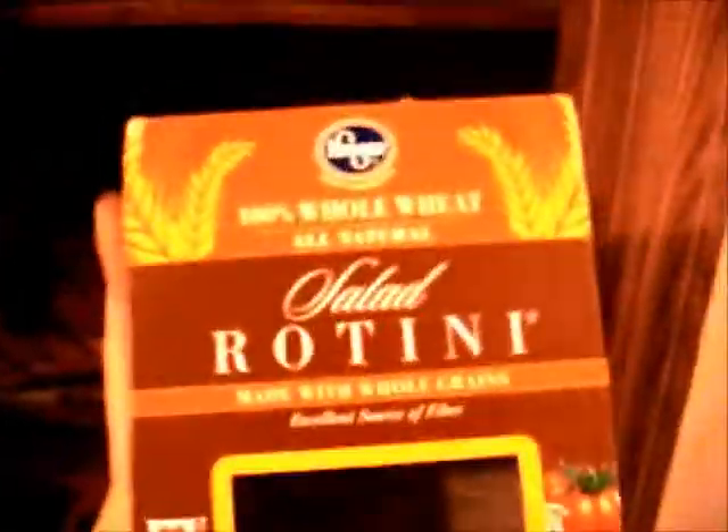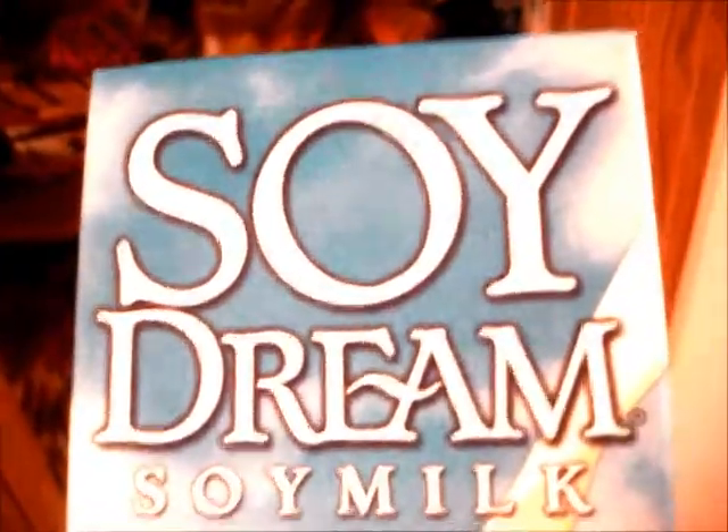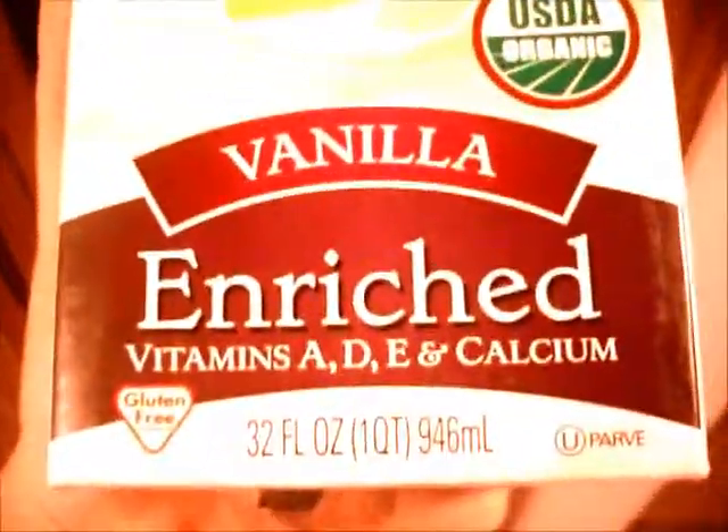We have whole wheat pasta — whole wheat spaghetti and whole wheat rotini. I'm a bit upset that you can't see. These are things I don't really eat, but if my boyfriend says he's hungry I whip up some dinner. I have some extra soy milk — Soy Dream, vanilla flavor. I got these for a dollar each. I love it and I got a bunch of extra ones; there's more in the fridge too. And I have instant coffee if I need some.